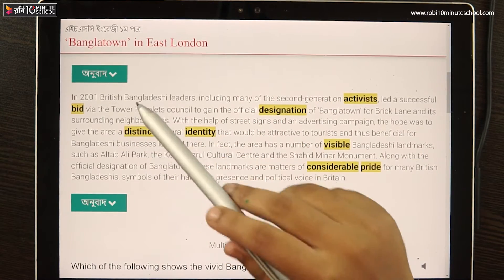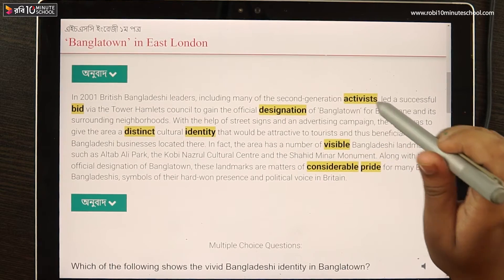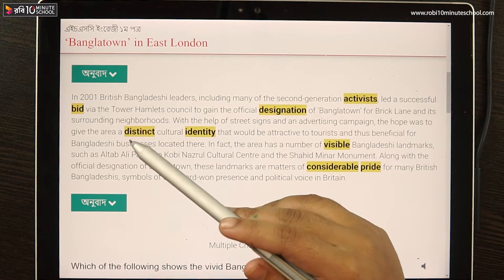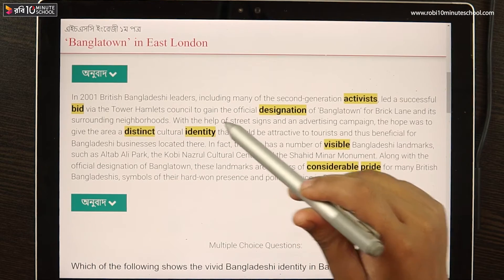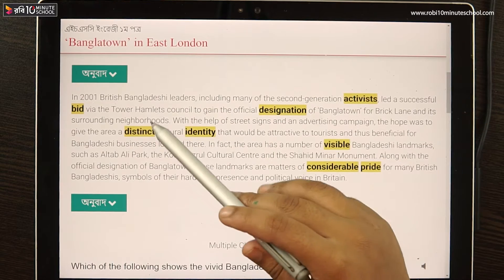In 2001, British Bangladeshi leaders, including many of the second generation activists, led a successful bid via the Tower Hamlets Council to gain the official designation of Bangla Town for Brick Lane and its surrounding neighborhoods.